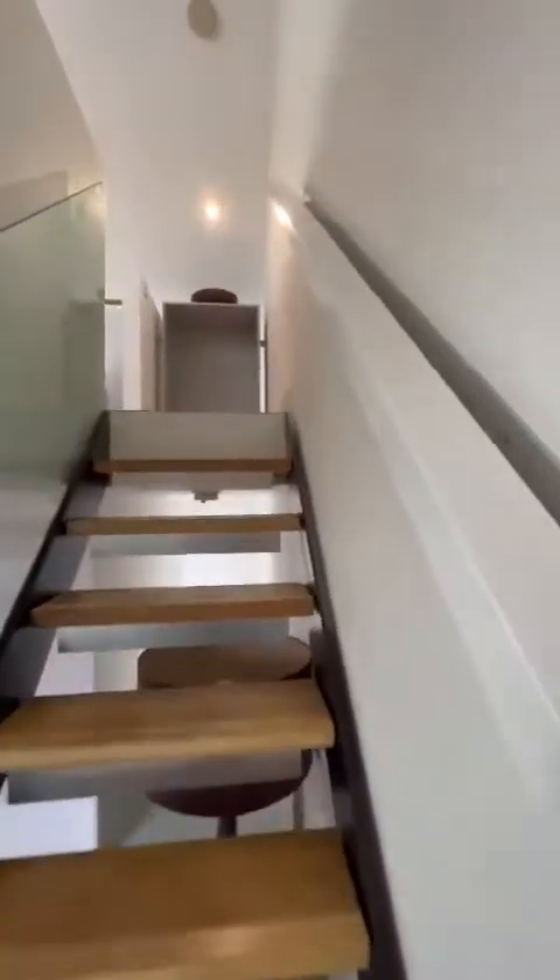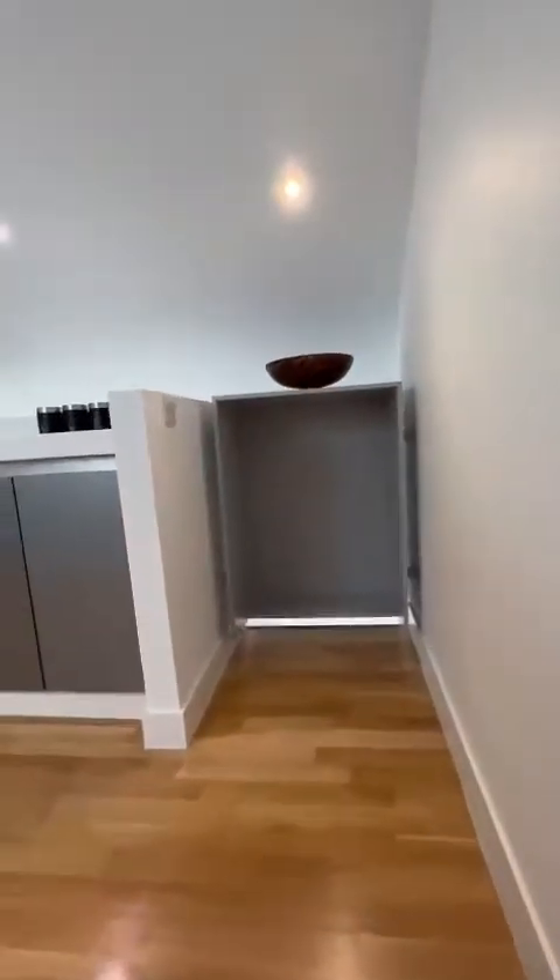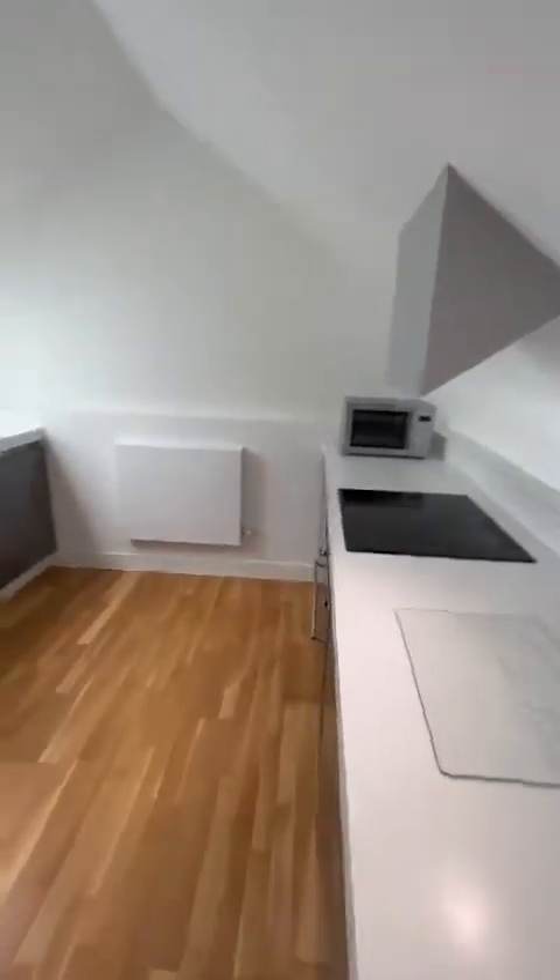And then finally, we've got the kitchen on the top floor — nice and modern, very bright.